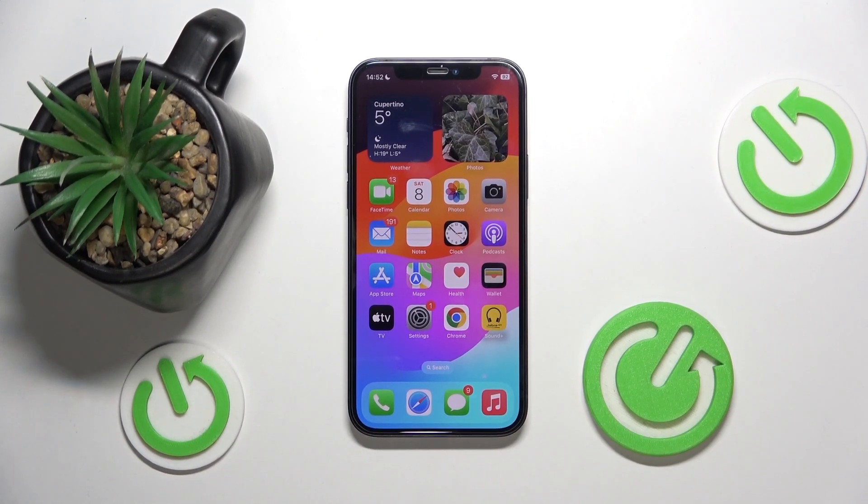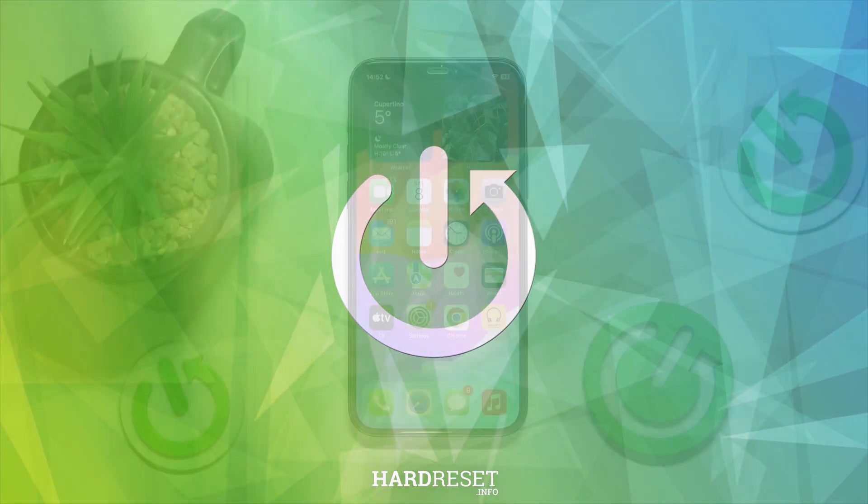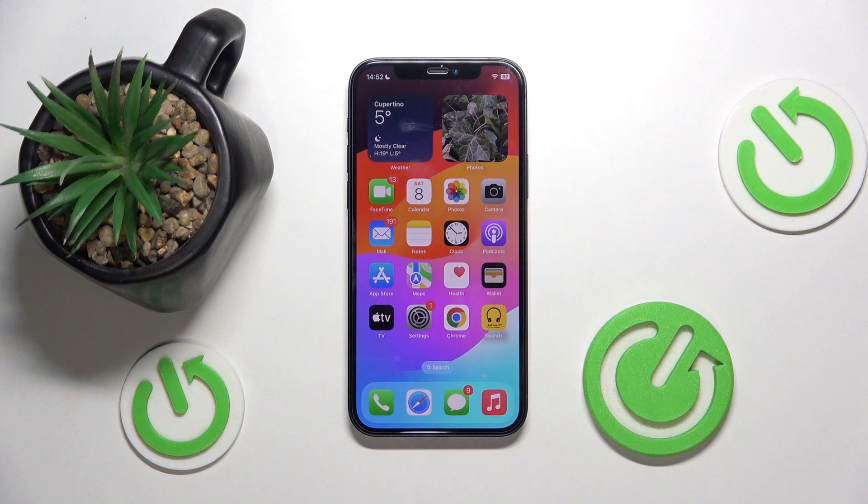Hello everyone, welcome to the Hardware VC channel. Today I'll tell you what to do if your iPhone 16 is getting slow. Over time, phones do get slow, possibly due to a software update. If you've updated to the newest software, it might be using up more of the processing power of your phone, which may make it slower.